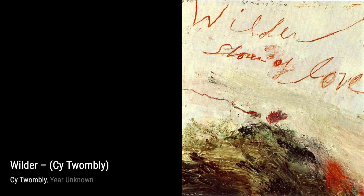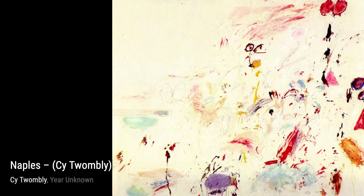One of Twombly's best-known works is Night Watch. In this piece, he showcases his signature large-scale, freely scribbled style on a solid field of mostly gray, tan, or off-white colors.